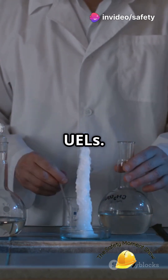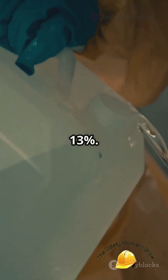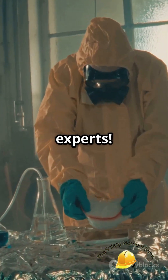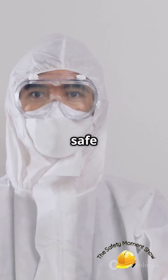Different gases have different LELs and UELs. For example, acetone's flammable range is between 2.6% and 13%. Know your limits, stay safe, and keep those explosions under control. Now you can talk LEL and UEL like a pro. Stay safe out there.